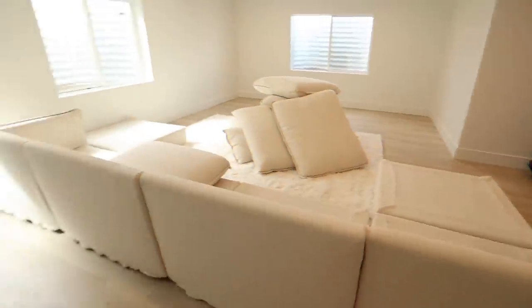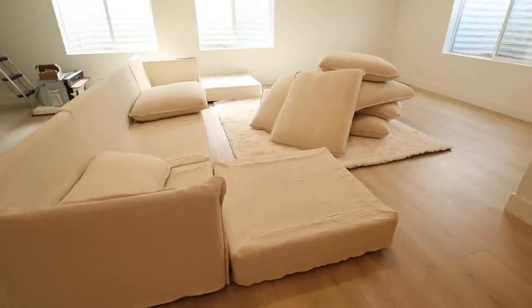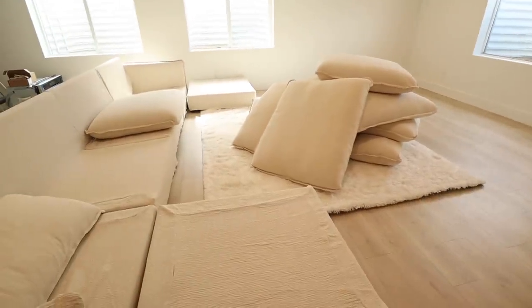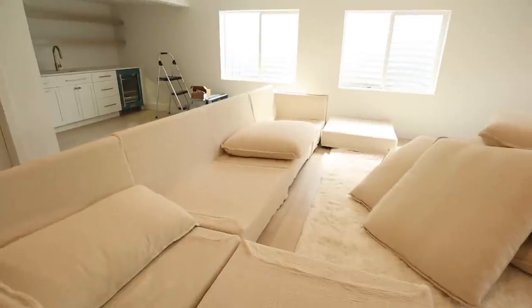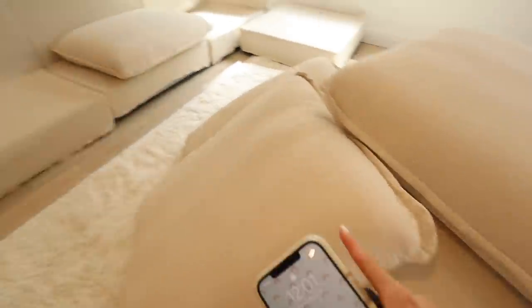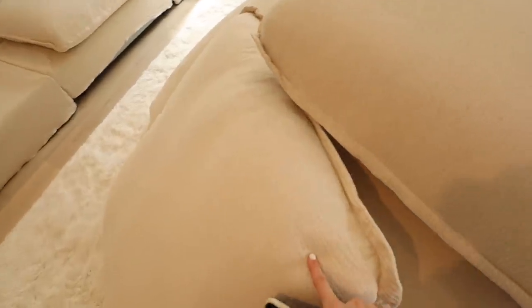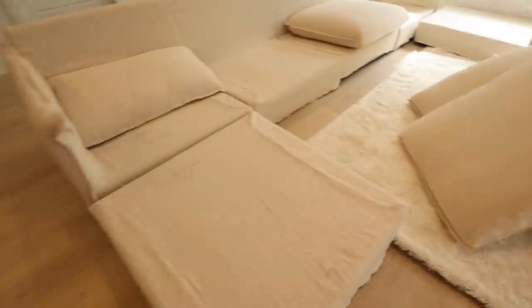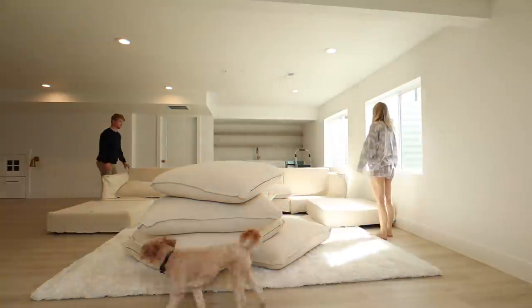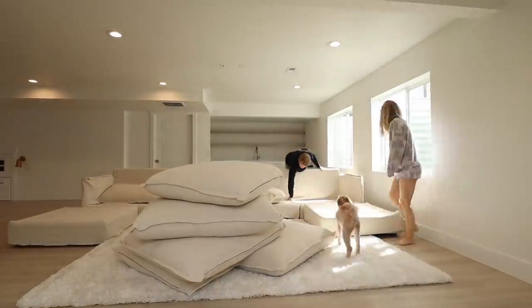They just got it all moved in. It's not exactly in the right spot yet — we just had them put it kind of where it's gonna go — but we need to get all the cushions on. This is the Neva U-shape couch from Sixpenny. We did the cornsilk fabric, I think it's like washed linen or something. Super cute and I'm excited to get it actually finished.